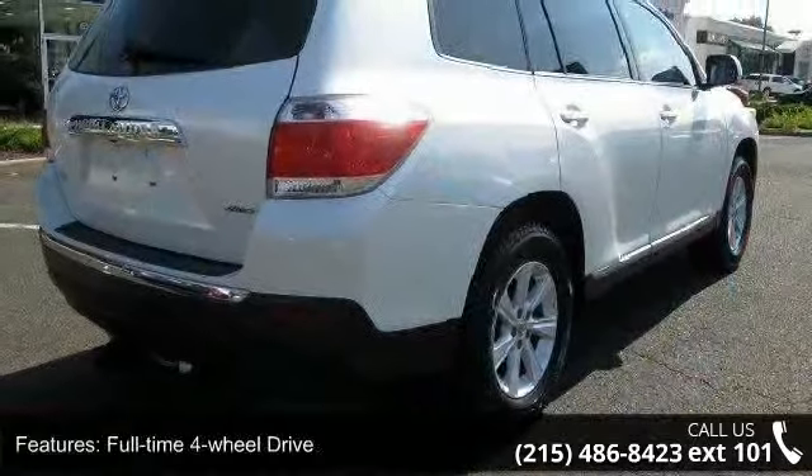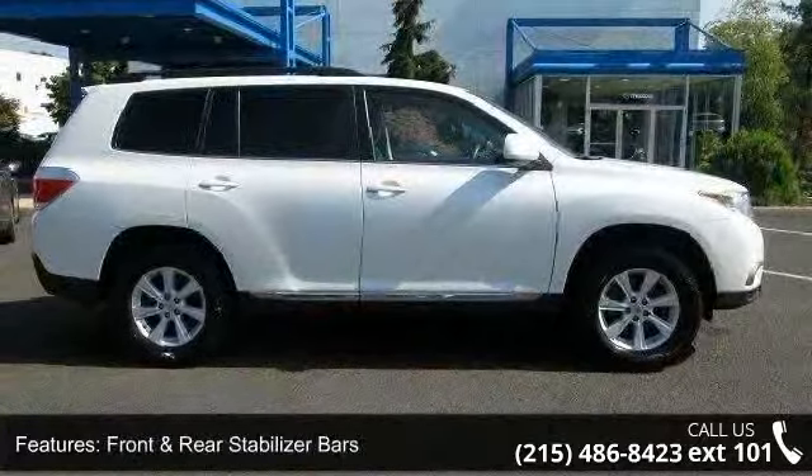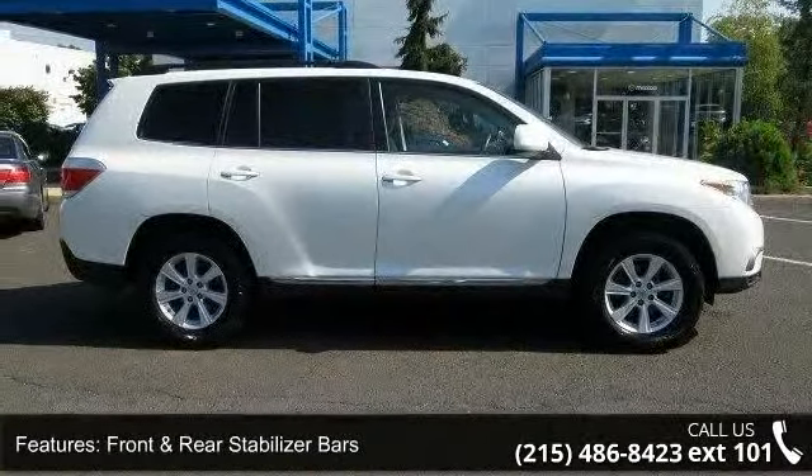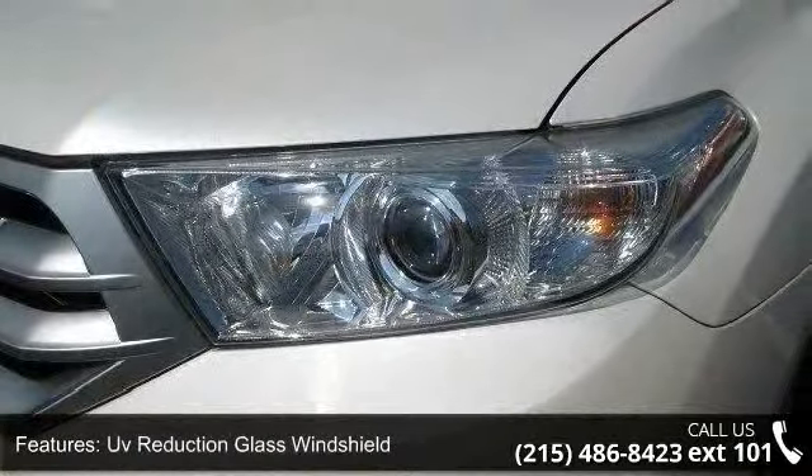Front and Rear Stabilizer Bars, 17-inch 7-Spoke Machined Finish Aluminum Alloy Wheels, UV Reduction Glass Windshield, Rear Privacy Glass, Cruise Control and Remote Hood and Fuel Filler Door Releases.